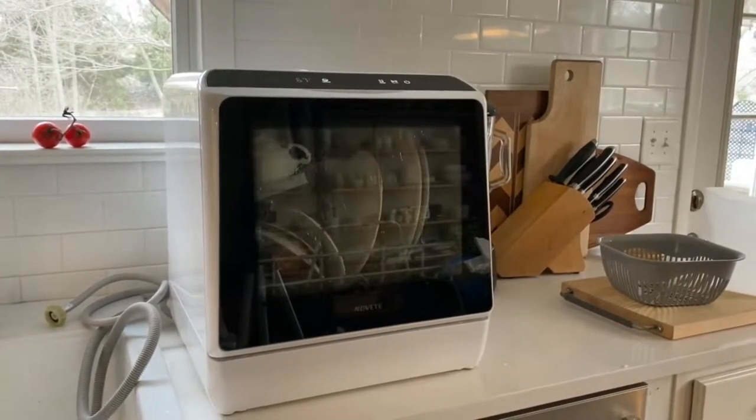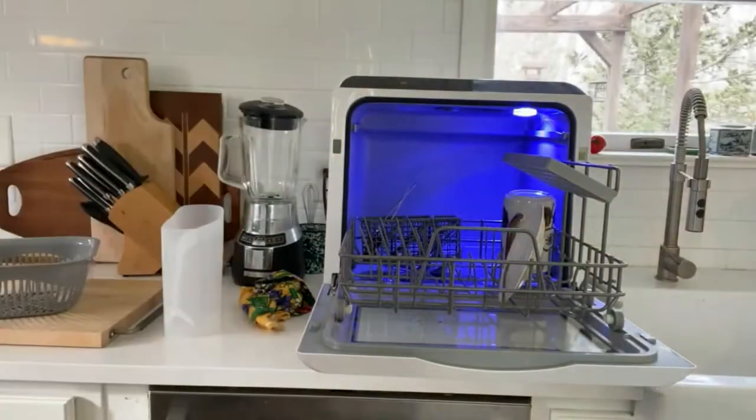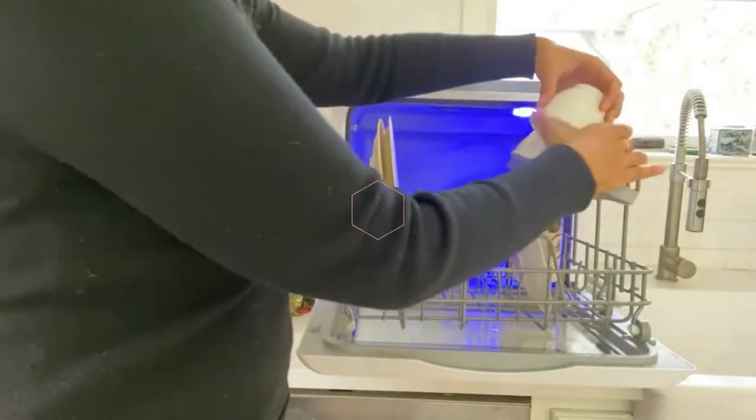If space is the reason you don't own a dishwasher yet, the countertop dishwasher is your solution. They are much smaller than traditional ones so they take fewer dishes at a time, but they are easy to connect and perfect for small homes.